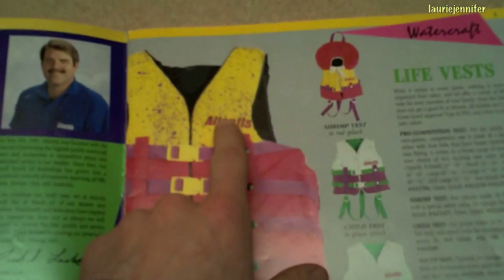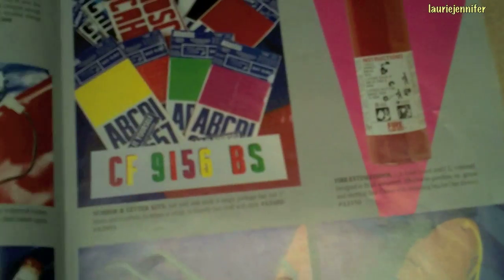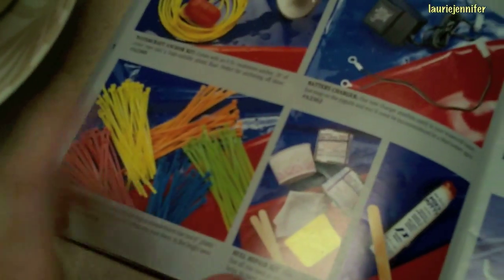Check this out — even the life vests are splatter painted. All of them, splatter paint. Remember when splatter paint was in? Look at his mustache. It gets better. Everything is neon. Even the zip ties come in multiple neon colors. Everything is neon.